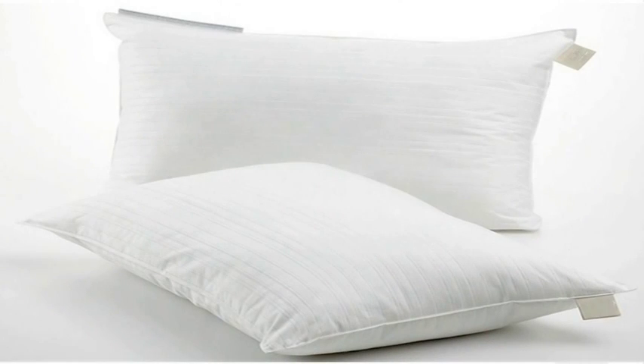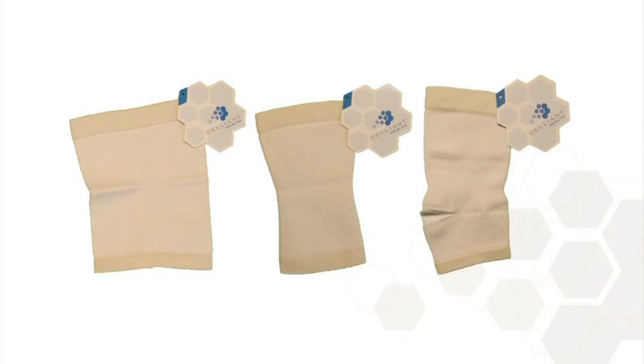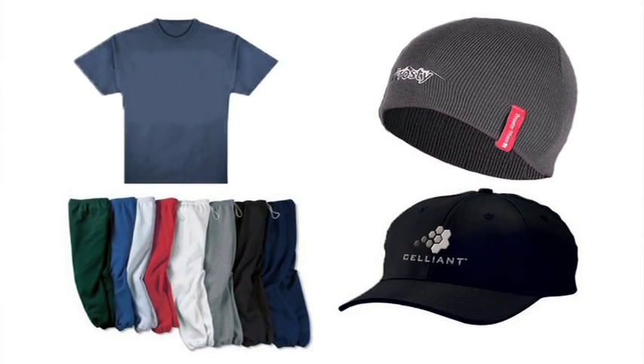Celliant is available in pillows, mattress pads, socks, athletic wear, medical braces and sleeves, and many other products.